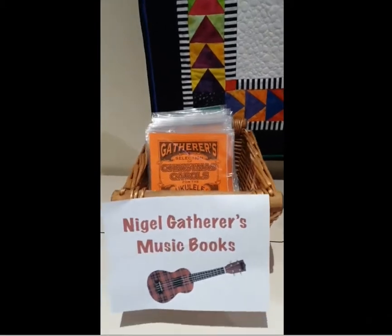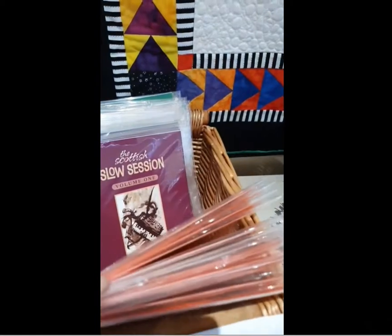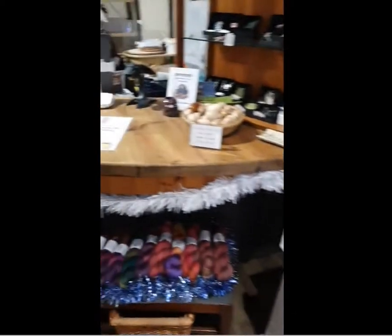Music books from Nigel Gatherer — a couple of Christmas ones there for the ukulele. He's also got some books for banjos, flute, and penny whistle.